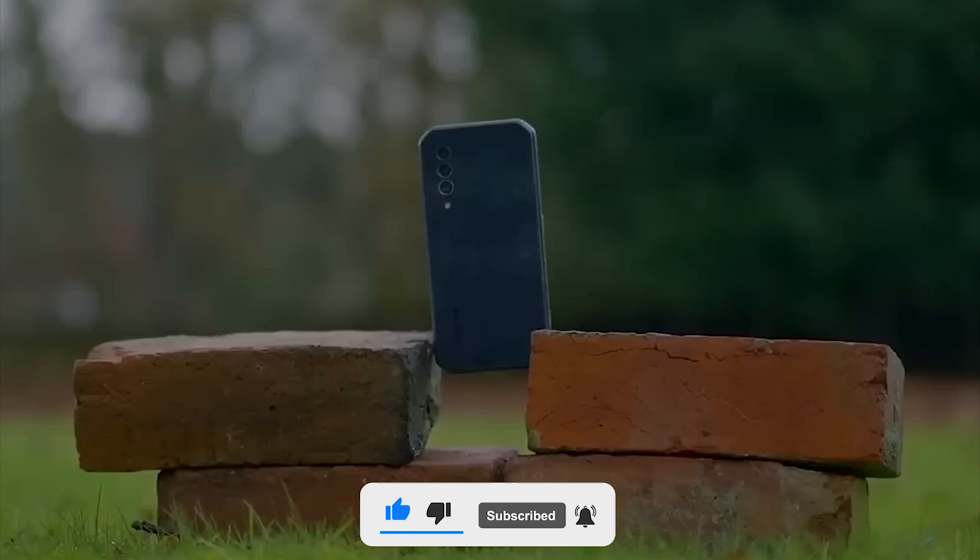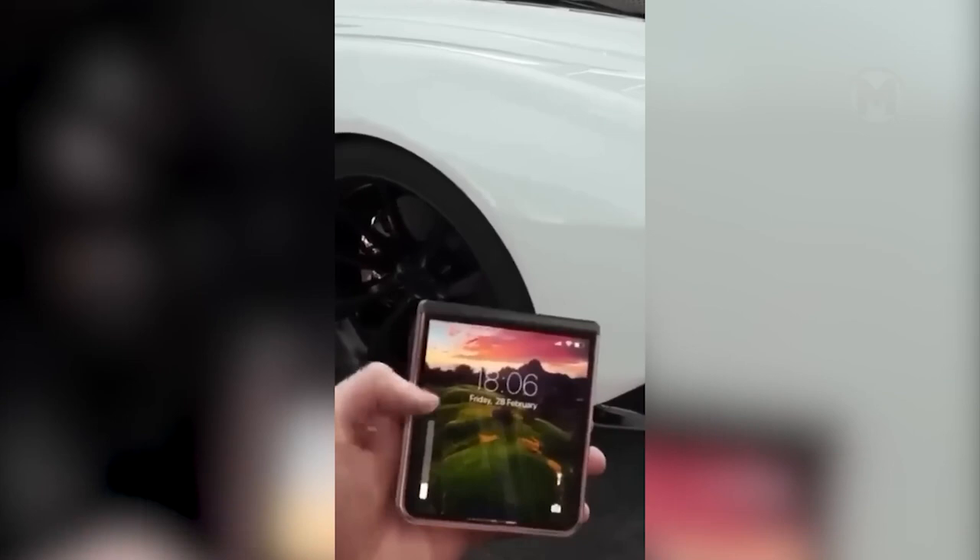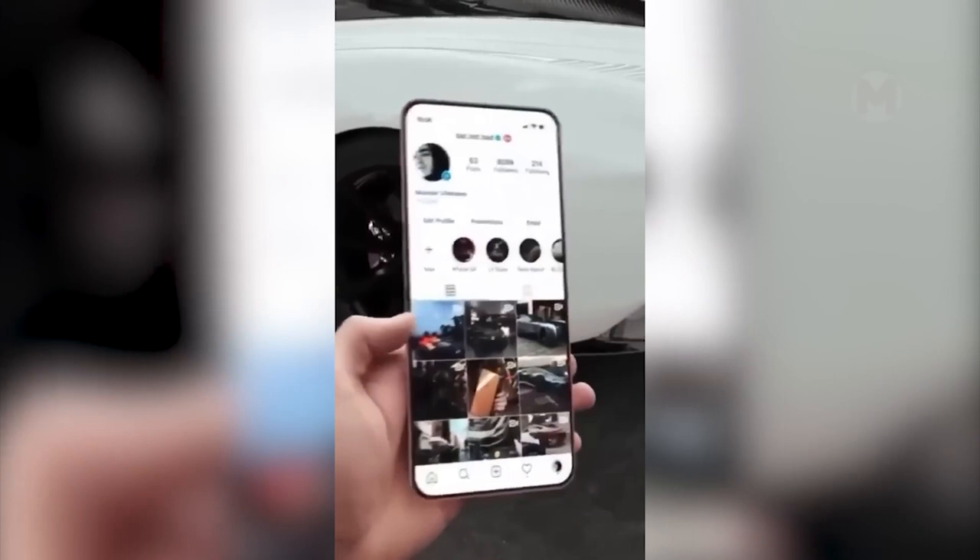As of today, we've seen a lot of concepts of what the iPhone will look like in the future, but this version from 2025 seems to be able to take first place. The main features of this device are a flexible display and a camera with interchangeable lenses.